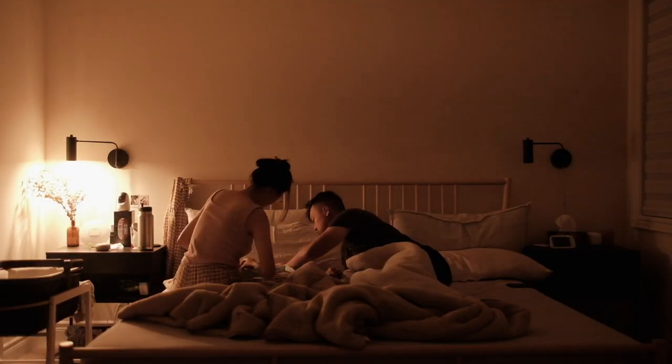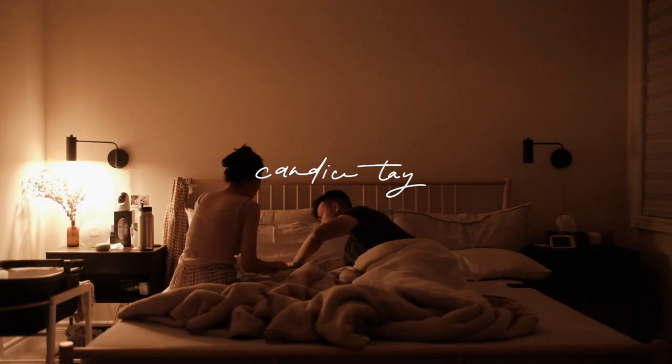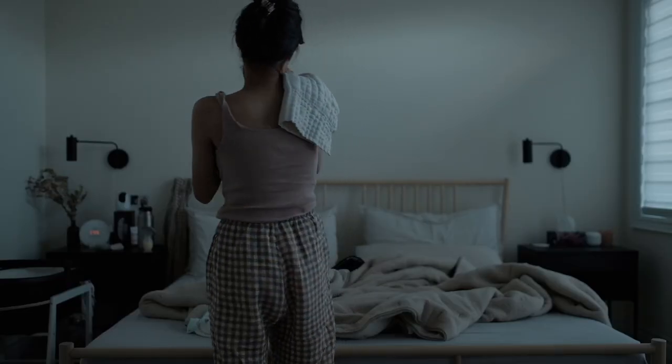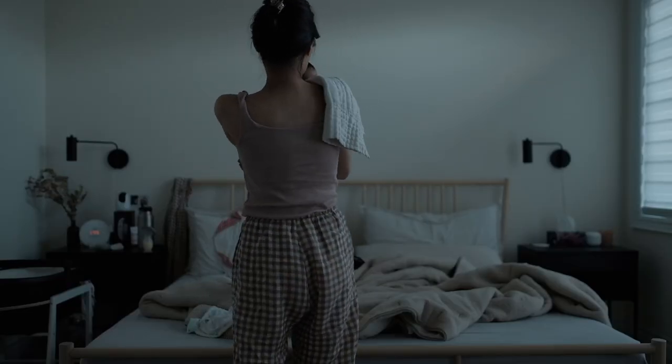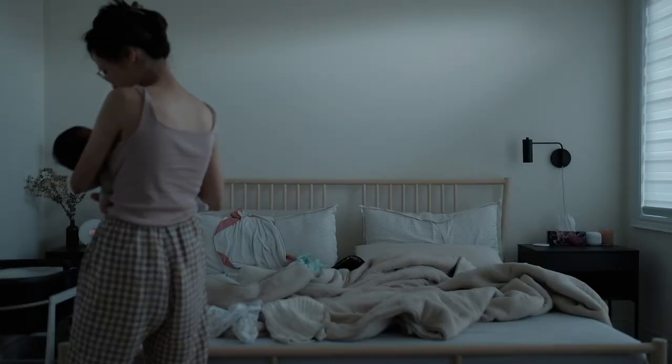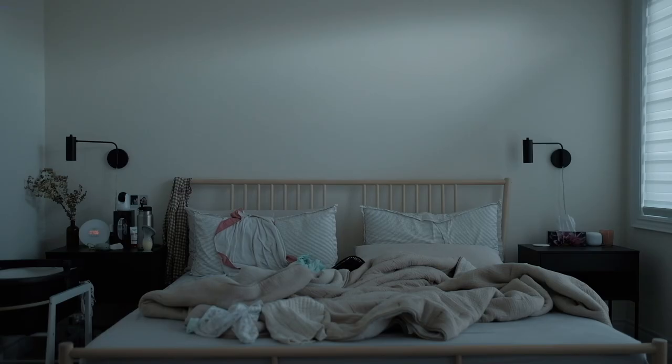Hello guys! Welcome back to another video. I'm currently recording this voiceover with Maisie's drop to my chest. It's just those early newborn days still, but I am really happy to be in this stage and in this season of life with two little kiddos.